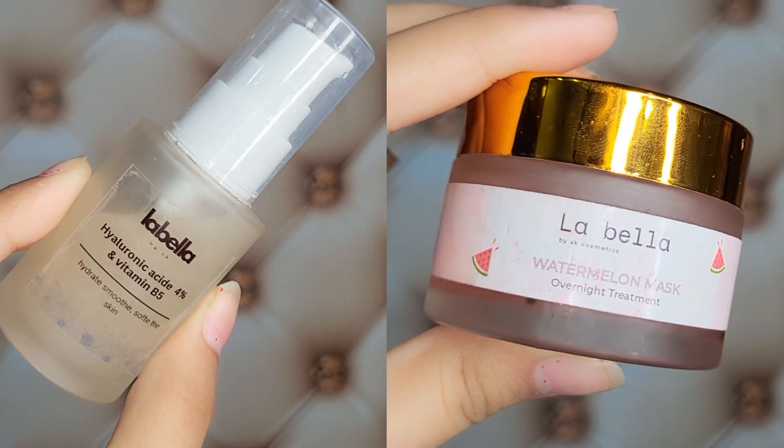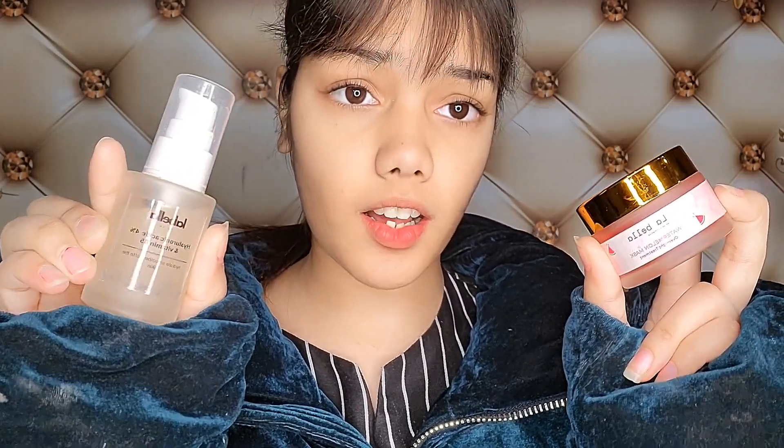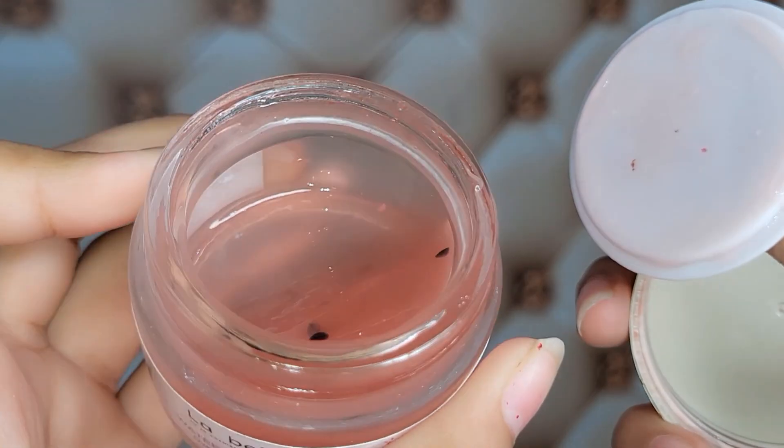I have two products that I want to share with you from the Lovey Love brand. So which are the two products? One is a watermelon mask and the other is a spray in pump form, also from the Lovey Love brand. First of all, let's talk about the Lovey Love by SK brand's watermelon mask.